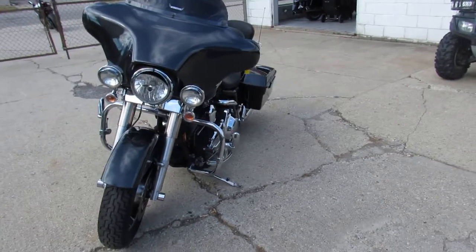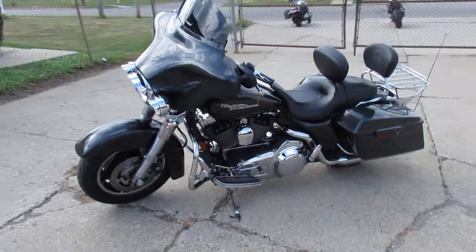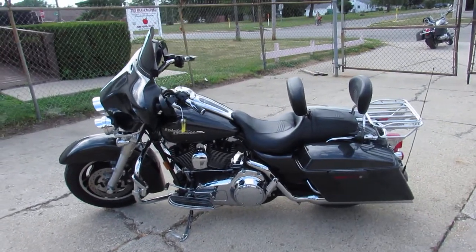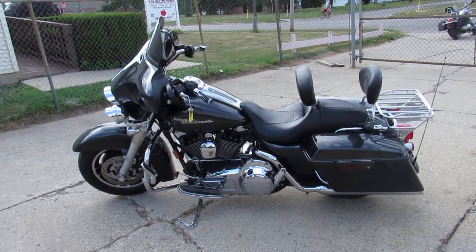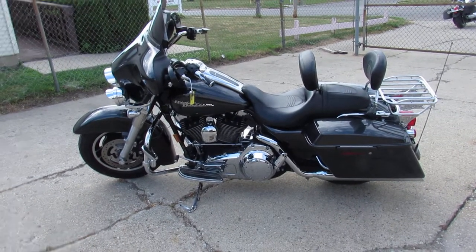2008 Harley-Davidson Street Glide with 22,829 miles — this one won't be here long. Keep an eye on our website, it's ApprovalPowerSports.com. We got over 600 used bikes, leasing programs for Harley, and guaranteed financing. Call today and you can ride today.